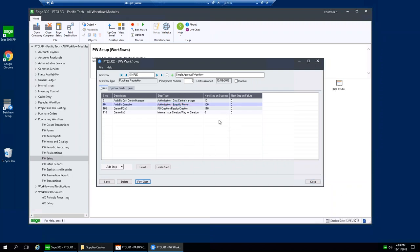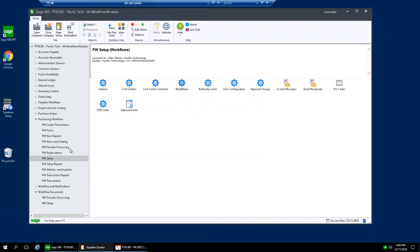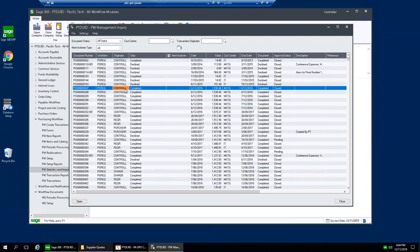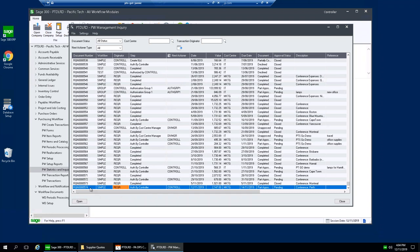We've got a facility to draw a flow chart based on the workflow so you can check the whole flow looks correct when setting up the system. In Statistics Inquiries, the Management Inquiry lets you look at all requisitions across your organisation and filter by cost center, originator, or status. At the bottom we can see number 574. In the Next Actioner column it says 'Controller,' meaning the requisition is sitting with that controller for approval.